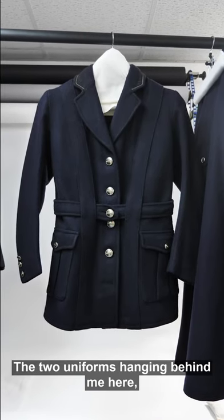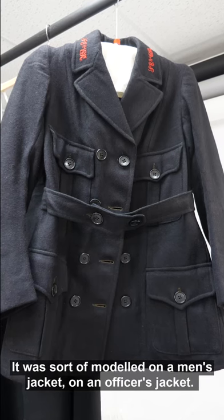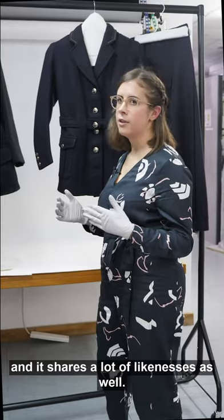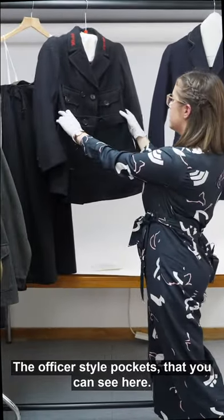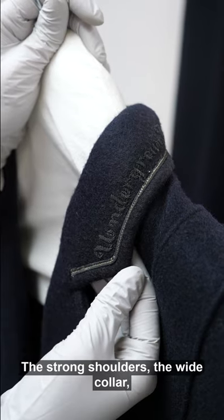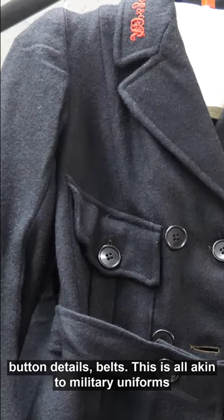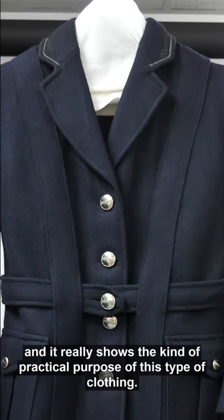The two uniforms hanging behind me here are both really typical of this tailor-made style. It was sort of modelled on a men's jacket, on an officer's jacket, and it shares a lot of likenesses: the officer-style pockets, the strong shoulders, the wide collar, button details, belts — this is all akin to military uniforms. And it really shows the kind of practical purpose of this type of clothing.